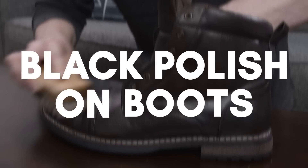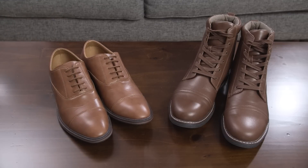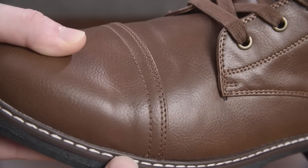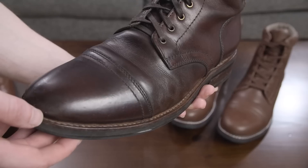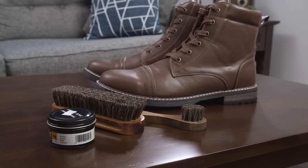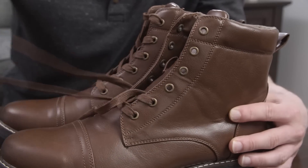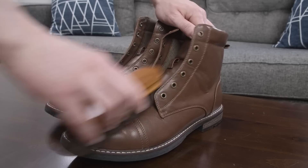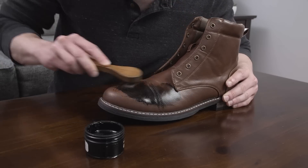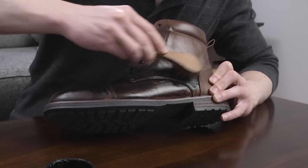First up, use black polish on cheap boots. When it comes to inexpensive brown shoes or boots, they're going to be made from a cheap faux leather that just doesn't have the color variation and patina that you get with real leather footwear. But with the right tools, you can cheat a bit to give that faux leather the illusion of more depth. For this, you'll need a black leather shoe cream. Remove the laces, then make sure the shoes or boots are free from dust and dirt. Use a soft applicator brush to work the cream polish into the boots.